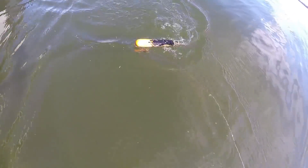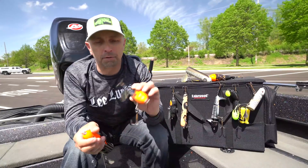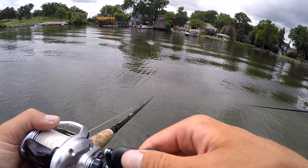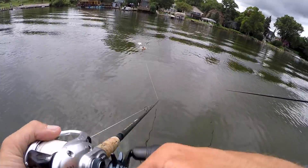Topwater lures are for sure the most speed-sensitive of all the lure categories. Probably the most popular style of surface bait is a prop-style bait like this. This Water Chopper here is a medium to even fast retrieve style bait - makes a lot of noise, and you can cover a lot of water with it.